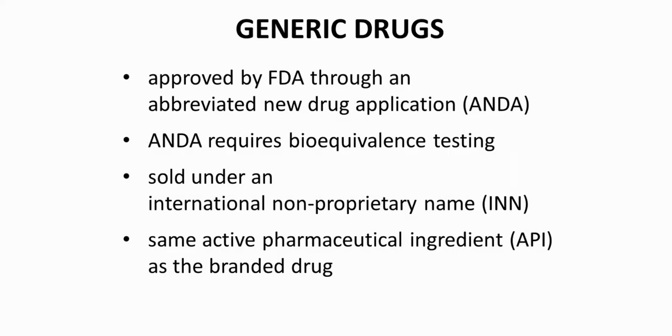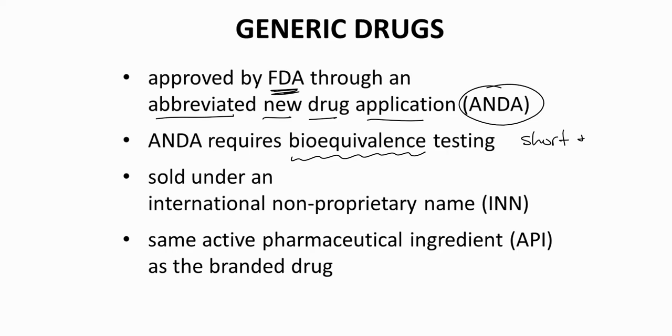What happens when the patent expires? Generic drug makers can begin marketing their own versions — their own drug formulations of the same molecule. Generic companies seek FDA approval through an abbreviated new drug application, the ANDA. Bioequivalence tests show that the generic form behaves the same as the original version, and these tests are shorter and less expensive than the original clinical trials for the original drug.